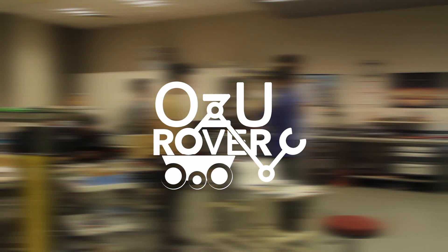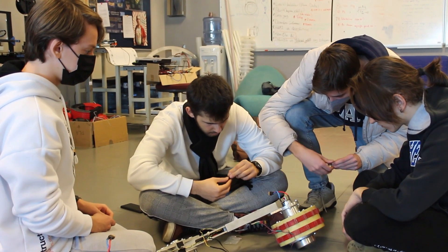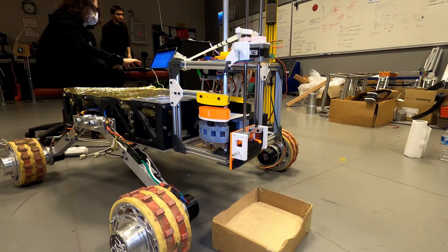Our team consists of four sub-teams, which are locomotion and autonomy, robotic arm, public relations, and science.